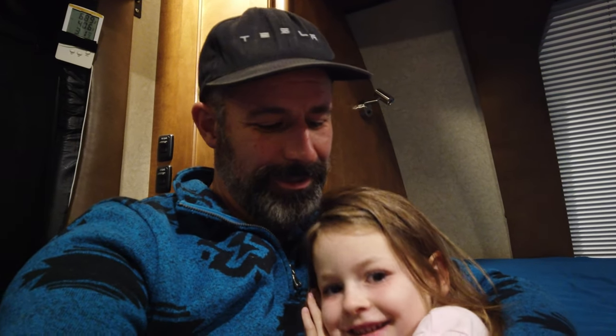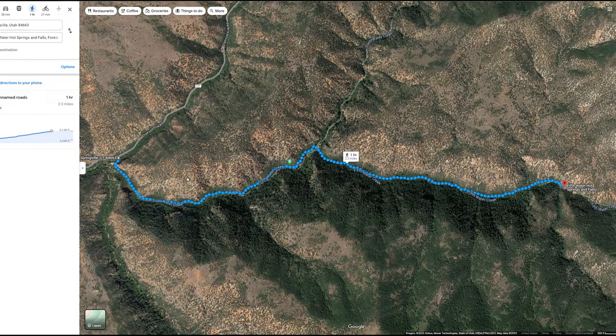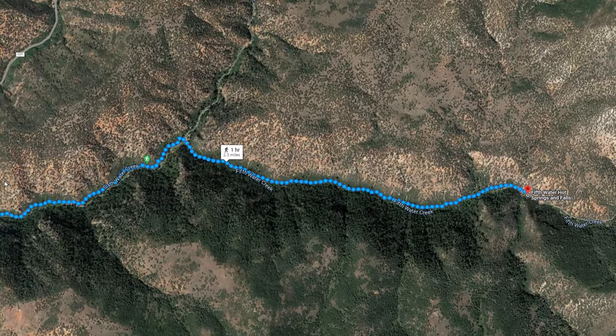Are you excited, Clara? Tonight was just hanging out, eating dinner, and tomorrow we'll do the activity for this area. We're going to go to some hot springs — I'll put the map on the screen to where we're going.